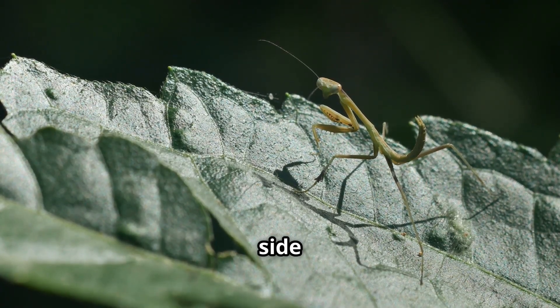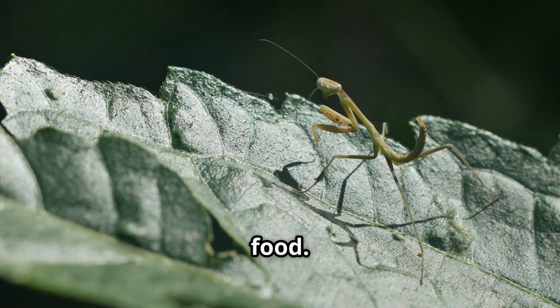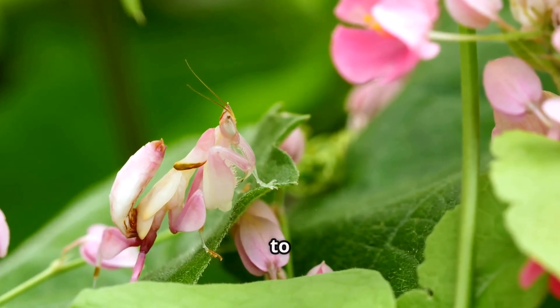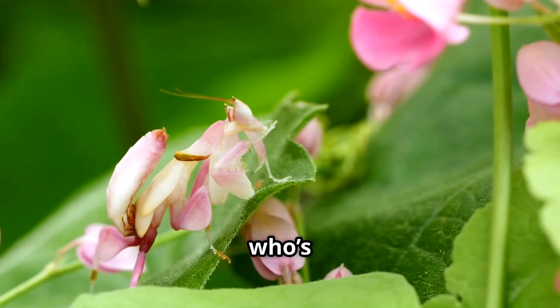They can turn their heads from side to side, just like people, and they have super sharp vision for spotting food. It's like they have their own built-in radar. Some even pretend to be flowers to trick other bugs — that's like turning into a pizza to catch someone who's hungry.